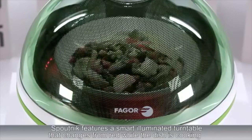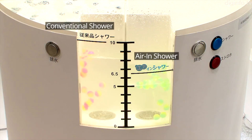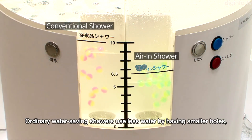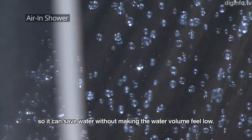A 360-degree panoramic dome microwave and air-in shower technology uses 35% less water by putting tiny air bubbles inside each droplet of water.